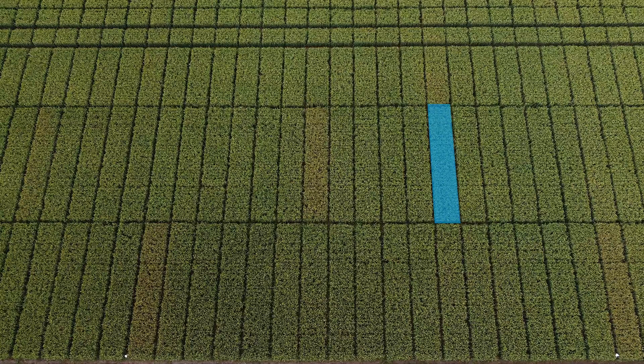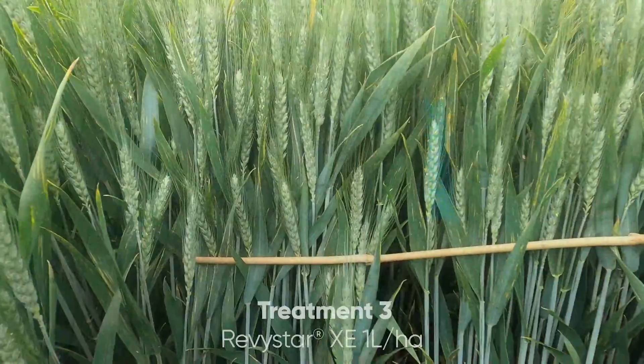Now Revistar XC at one liter per hectare, which is the rate commonly used this year.